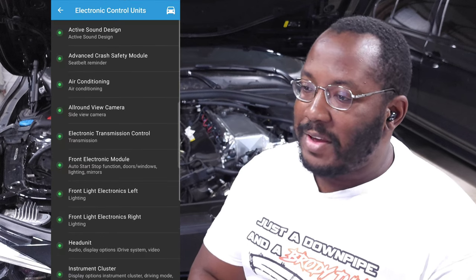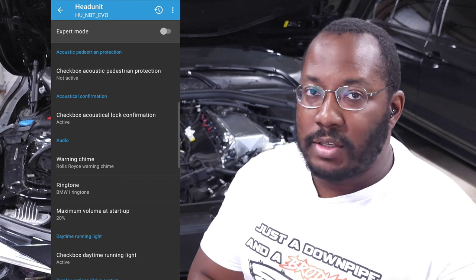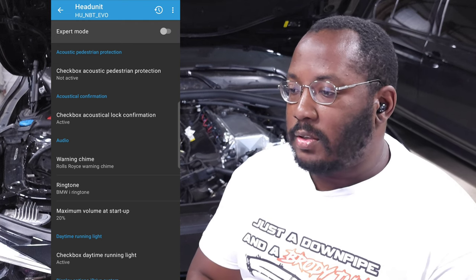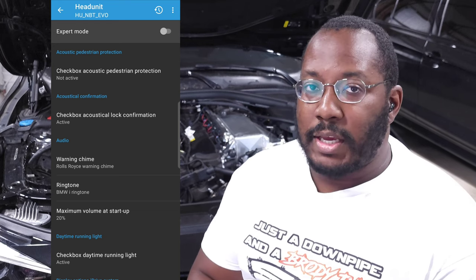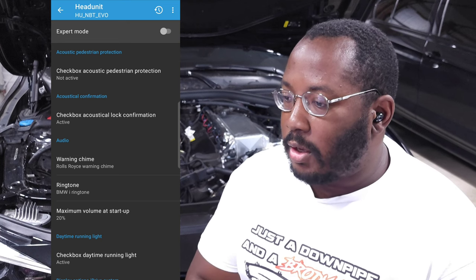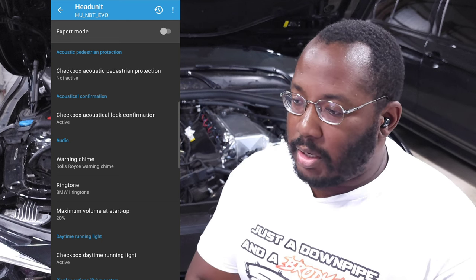The head unit has a lot of different features, many of which you can adjust in iDrive settings already, but this exposes hidden ones. Acoustic lock confirmation gives another way to turn that on or off. You can adjust the warning chime sound. You can set the max radio volume at startup — so if you were blasting it at a party, it won't be blasting on the way home. You can also set the DRL checkbox, which adds the option to turn DRLs on or off in iDrive.